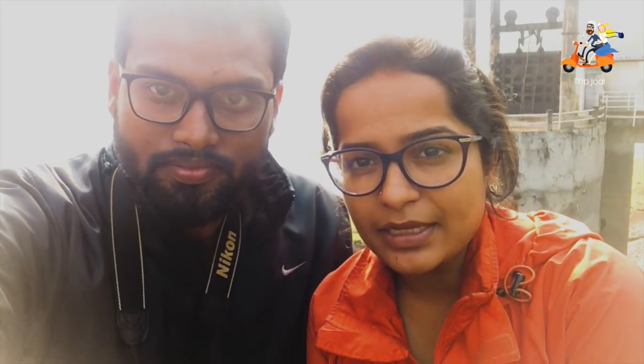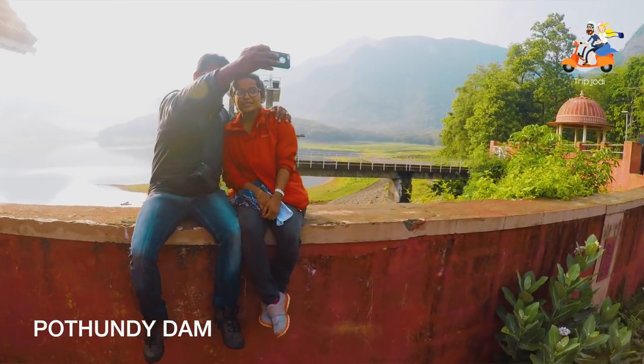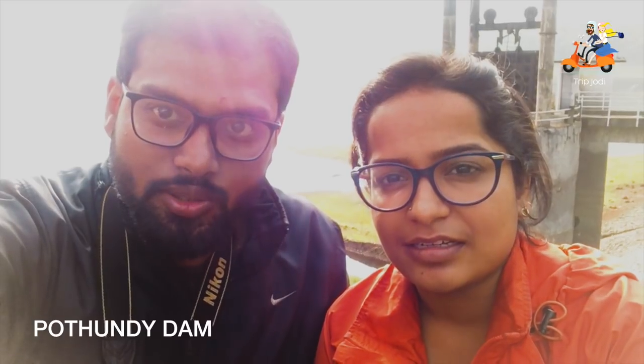On the way to Nilayambadi, the starting of the ghat is from the Potundi Dam and we are sitting on the wall of the Potundi. You can see the view of Potundi behind. Potundi Dam is an earth dam. It was built with limestone and jaggery in the 19th century. It's one of the oldest earth dams in India.